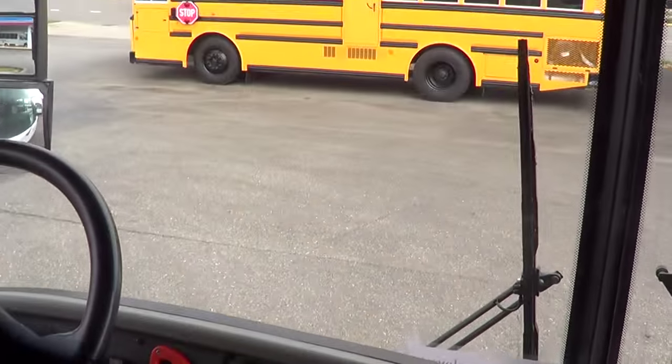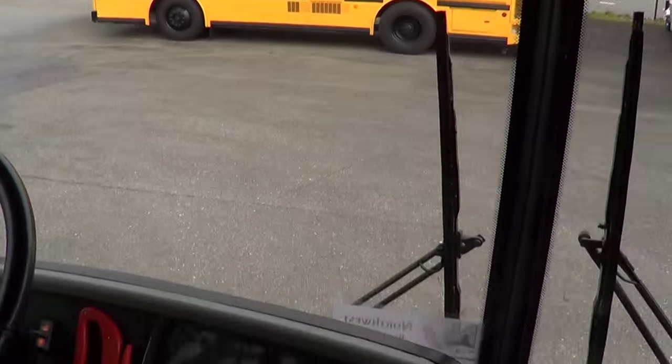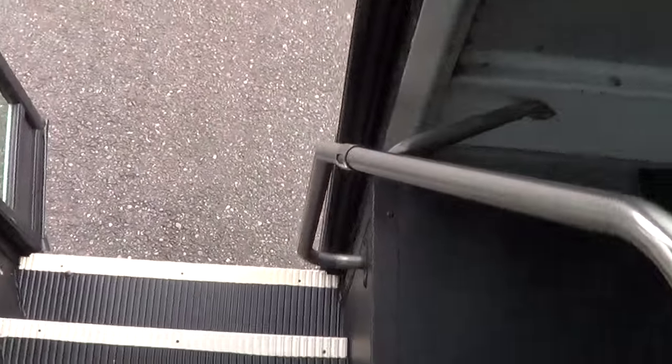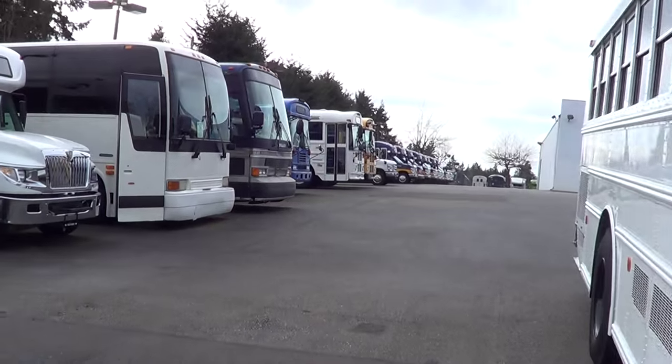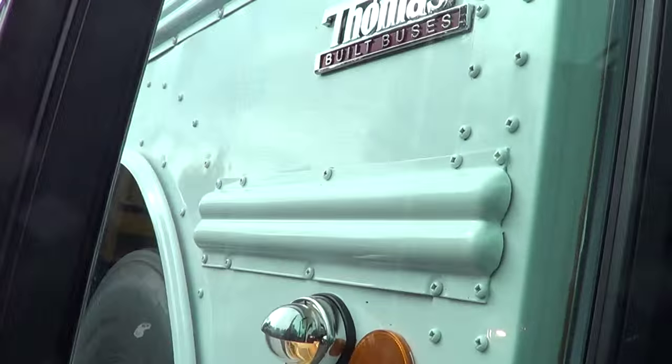I've got a handful of these in stock — look, there's another one right there. These are identical buses, and that's what this one used to look like before we painted it. So we've got them in yellow, we've got them in white — heck, we've got commercial buses in blue, white, tan, light blue — you name it. All right, let's cruise around the outside real quick.